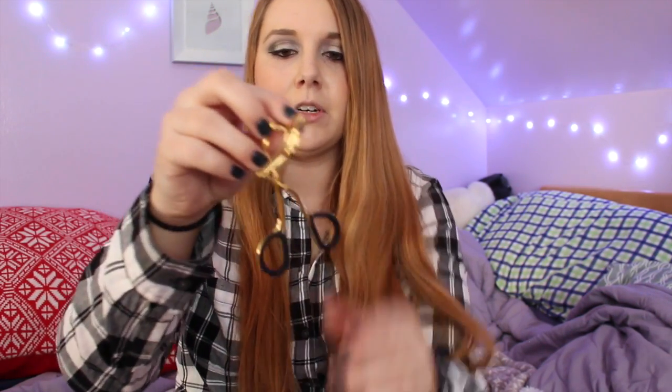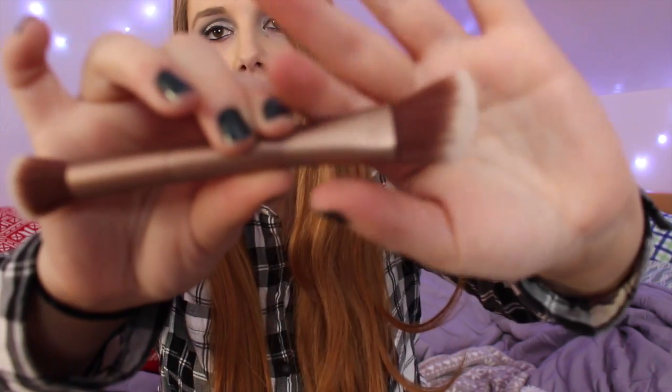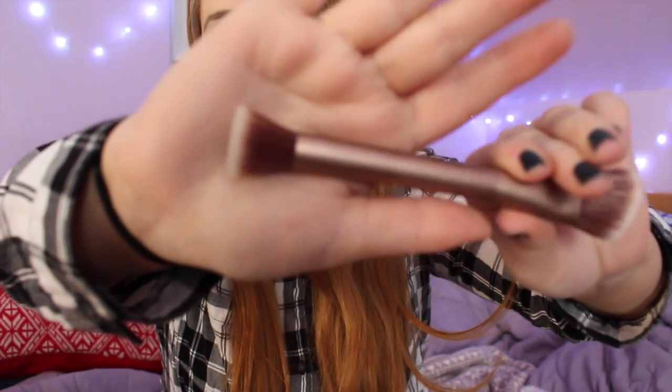Then I got an eyelash curler from Sephora — it's gold with black. And then I got an Urban Decay Naked Flushed brush; it's dual-ended with a rounded side for contour, bronzer, and blush, and a flat side that I would use for highlight.